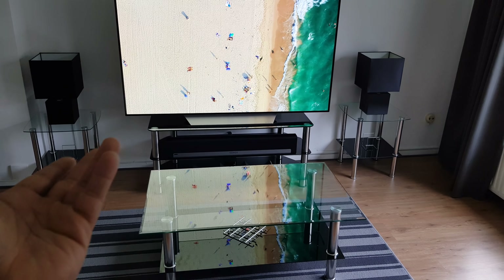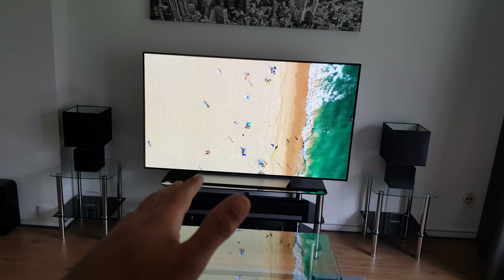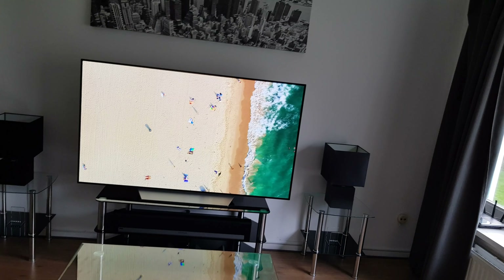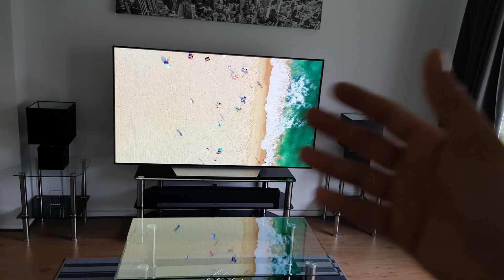I've had a curved screen in the past, and they had absolutely zero effect on the viewing experience. You just stopped actually having the idea that there's even a curve at all.